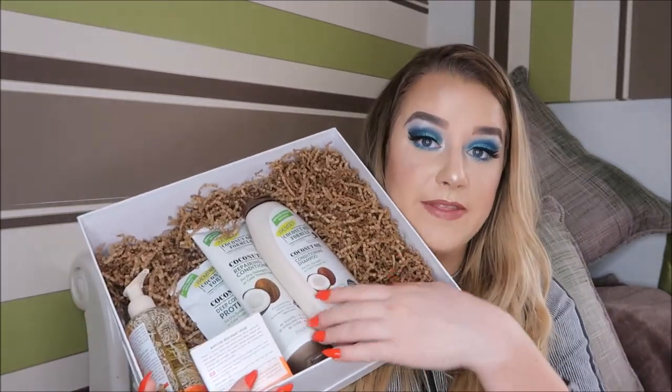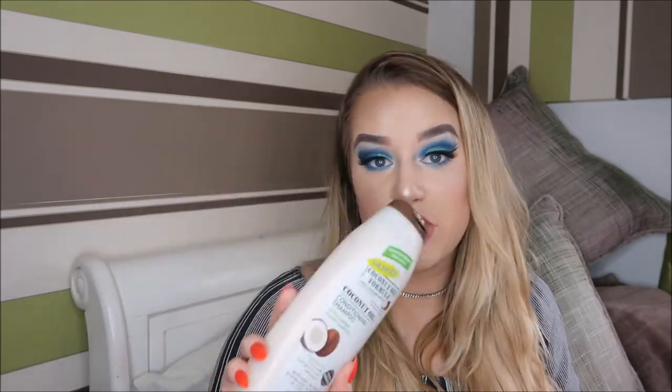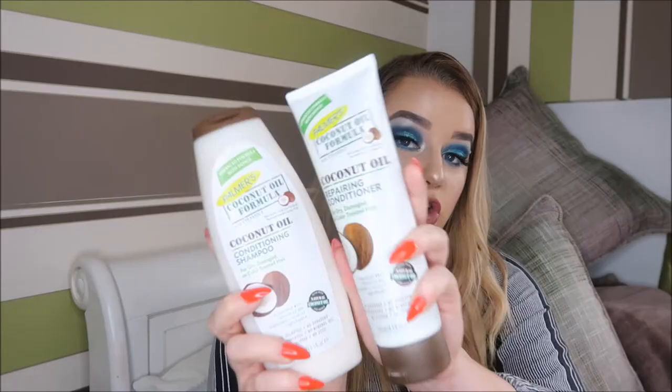The first product is the Palmer's coconut oil conditioning shampoo for dry, damaged and colour-treated hair — no sulphates, no parabens, which is important since I have extensions. I'm excited to try this — I'm going to feel like I've stepped on holiday in Hawaii. It smells amazing! Then I've got the matching conditioner to go with it.